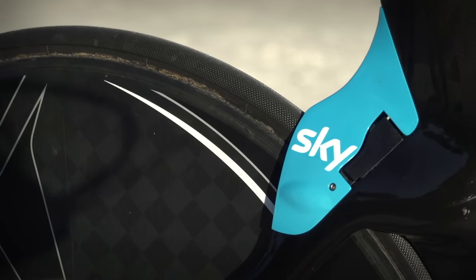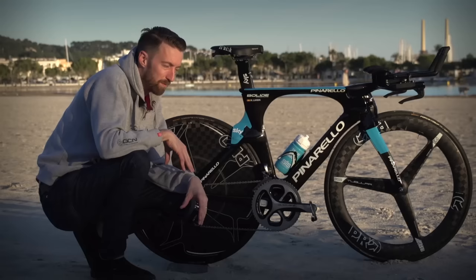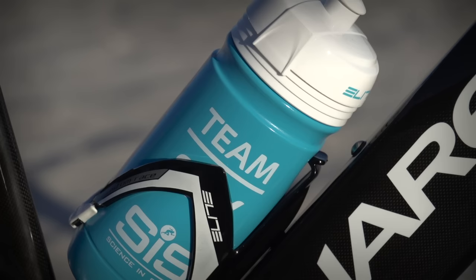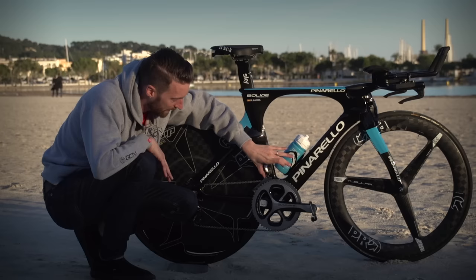The brakes are very hidden from view — at the back you can't see them at all, and at the front you can just about make out the brake blocks, very hidden from the wind and therefore very aerodynamic. Finally, the bottle and cage are both provided by Elite in a Team Sky-specific design. They've got two mounts and apparently the lower one is the more aerodynamic of the two.